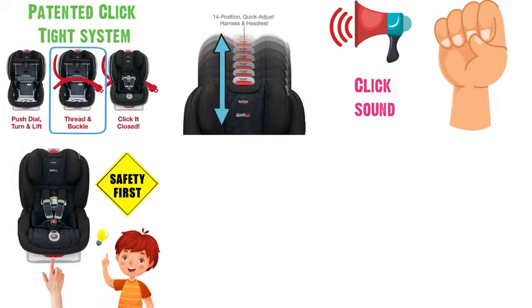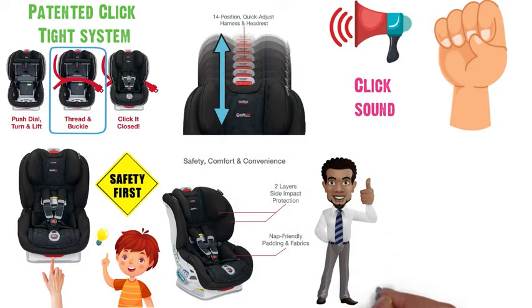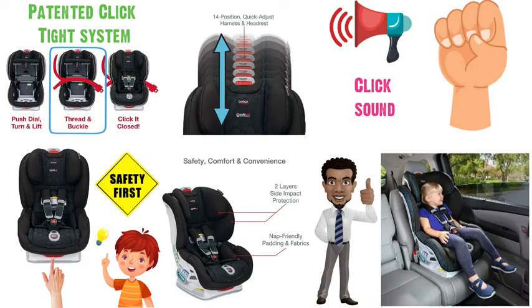Safety is first with this car seat, and with the two layers of side impact protection, steel frame and impact-absorbing base, it will certainly give you peace of mind while you're on the go with your child.